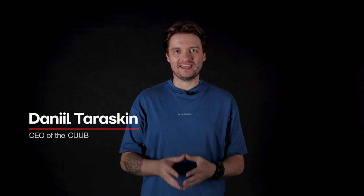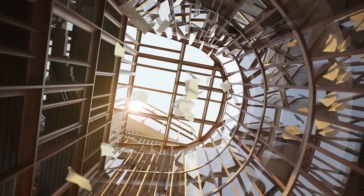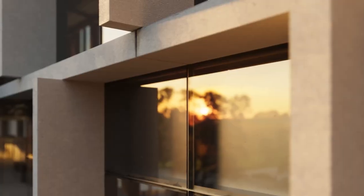Our partners at Fender Katsalidis aim to create a world-class workspace integrated seamlessly into the urban context, combining old and new with a reflective building design.